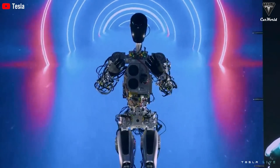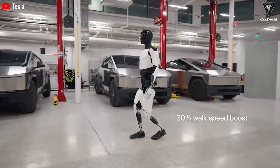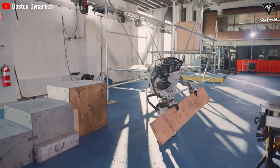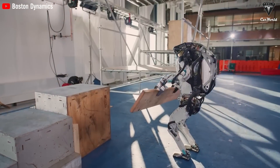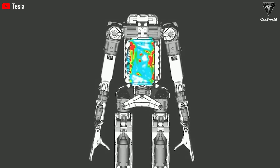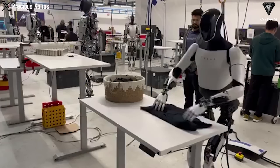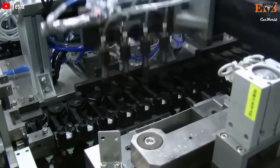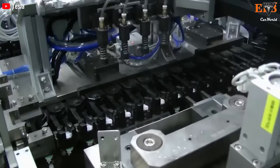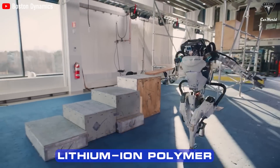The Tesla Bot demonstrates remarkable energy efficiency, consuming only 100 watts when idle and 500 watts when moving quickly. In contrast, there is no specific information available on Atlas' energy consumption. Optimus uses a lithium-ion NMC (nickel manganese cobalt) battery with integrated electronic devices on a single circuit board, optimized for production and cooling processes. Meanwhile, Atlas uses lithium-ion polymer batteries with separate battery management systems.